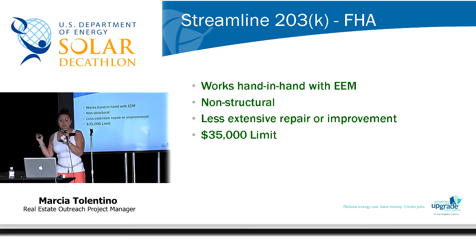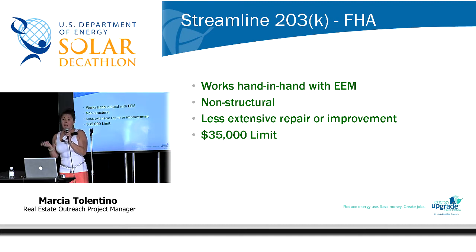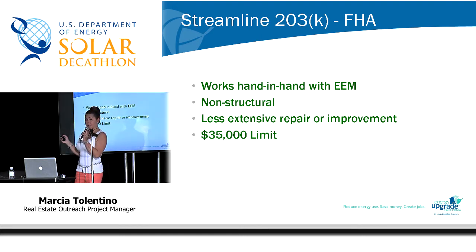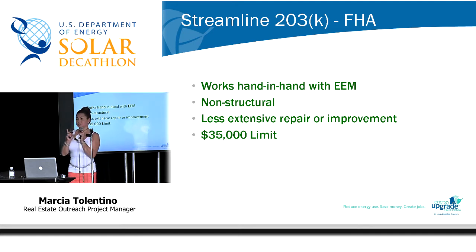Another program is the Streamline 203K. This is also an FHA product and works hand-in-hand with energy-efficient mortgages. However, it is for non-structural repairs only — so if you have foundation issues, you cannot use this program; you have to use the full 203K. It's for less extensive work or improvement and has a $35,000 limit. If you're utilizing this program on a fixer-upper and also use the EEM program on top of that, that gives you $50,000 in your back pocket to do any type of repair.